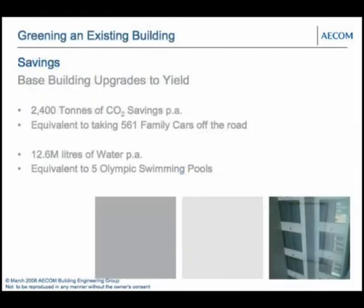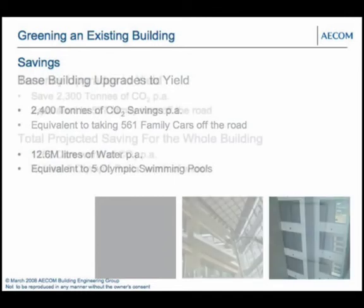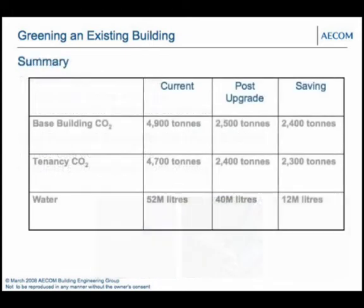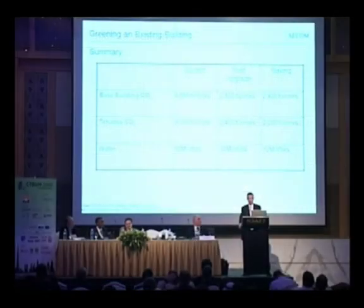The savings from base building upgrades yielded 2,500 tonnes of CO2 per annum — equivalent to 561 family cars off the road — and 12.6 megalitres of water per annum, equivalent to five Olympic swimming pools. In the tenancy, we saved 2,300 tonnes of CO2 per annum, about 537 family cars off the road. In total, the project saved the equivalent of 1,162 cars worth of CO2 and about five Olympic swimming pools of water, with CO2 reduced by around 50%. With 98% of buildings being existing buildings, and buildings contributing 40% of global CO2, there is a great opportunity to have a big impact on the environment.